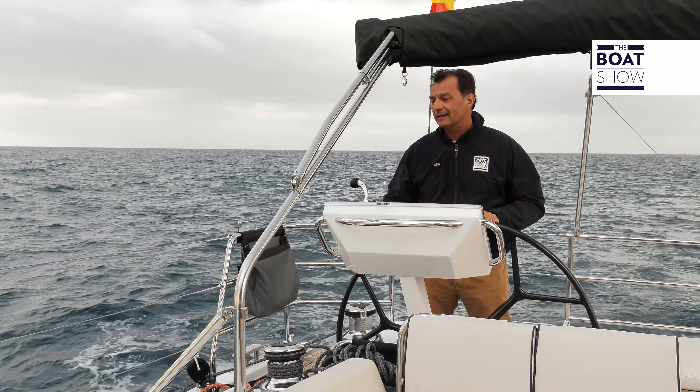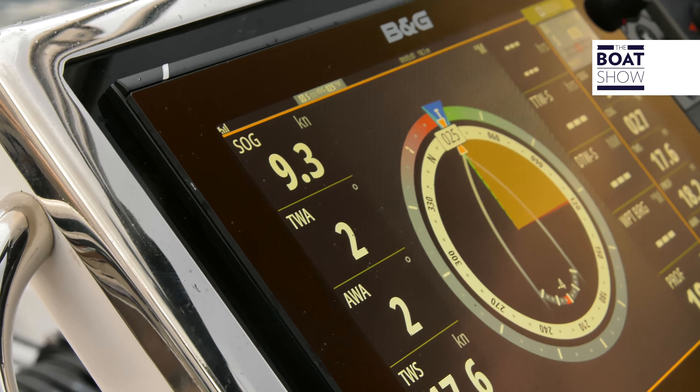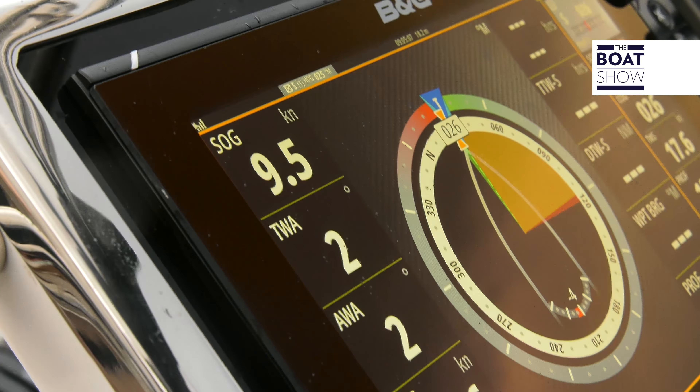Meanwhile, it has started to rain — well, these things happen at sea. The Oceania 62 yacht has a Yanmar engine of 160 horsepower, controlled by two different consoles, so that the helmsman can work where it is most convenient for maneuvering.